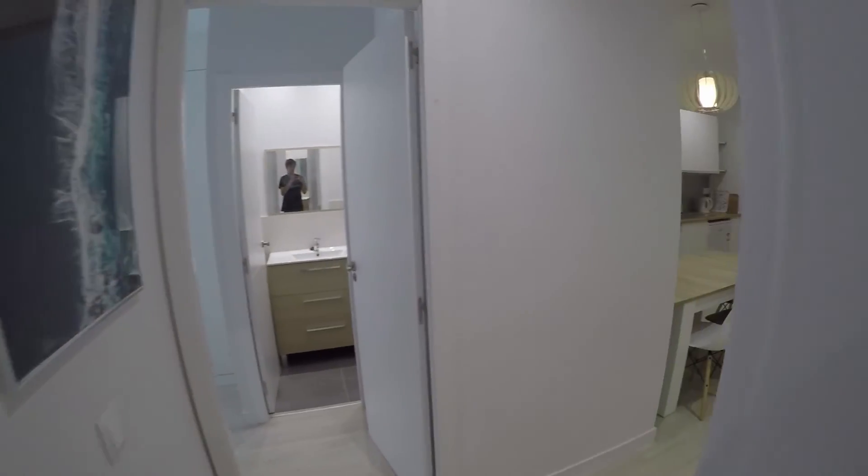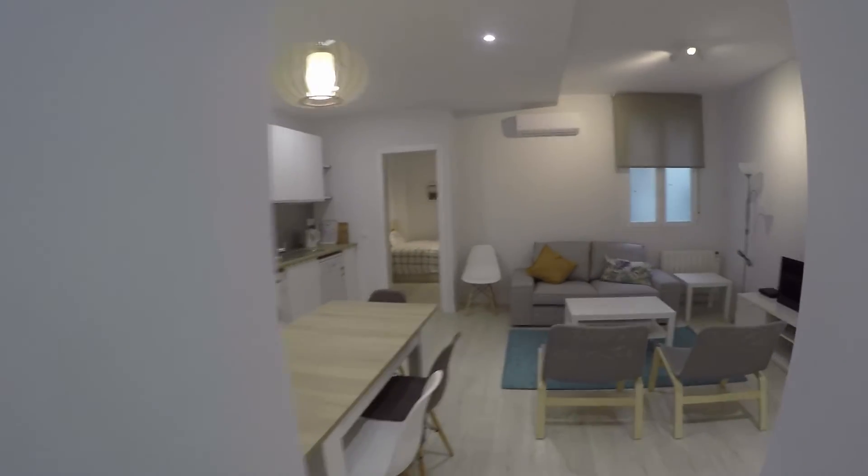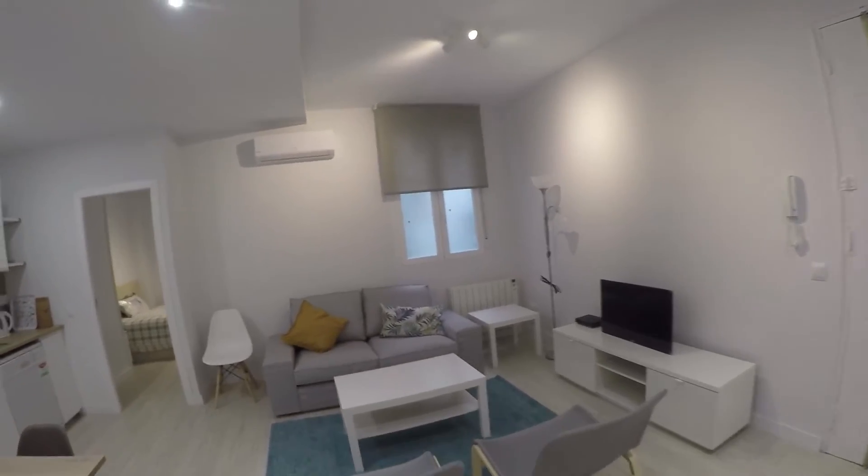And this is the end of the video tour. I want to say that all the bedrooms and the living room have heating and also air conditioning. I hope you enjoyed the video and I'll see you in the next one. Bye-bye.